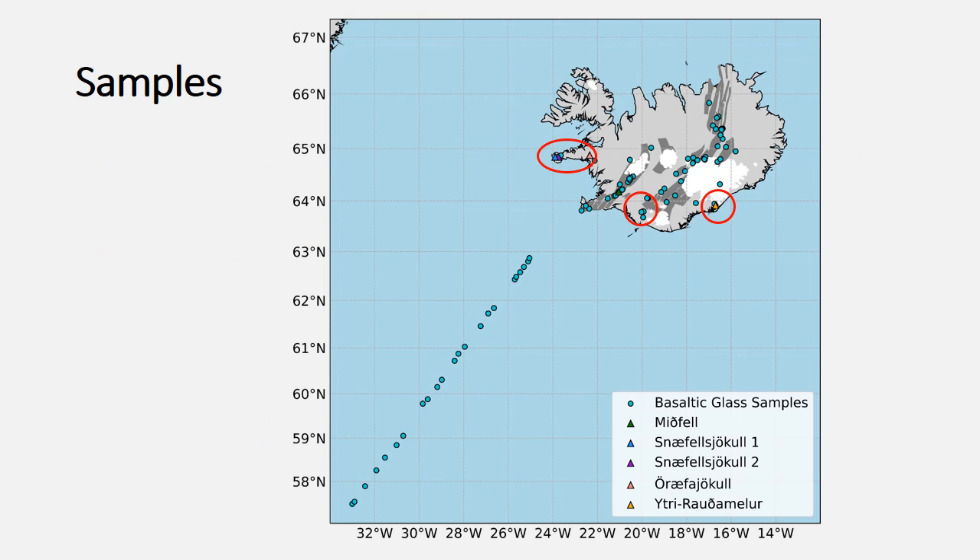I have samples from along the Reykjanes Ridge from about 57 degrees latitude moving towards Iceland, and samples from across Iceland itself — in both the neo-volcanic zones, highlighted in dark grey, where we have active rifting, and the flank zones, which are away from active rifting and have lower degrees of melting, highlighted by the red circles.